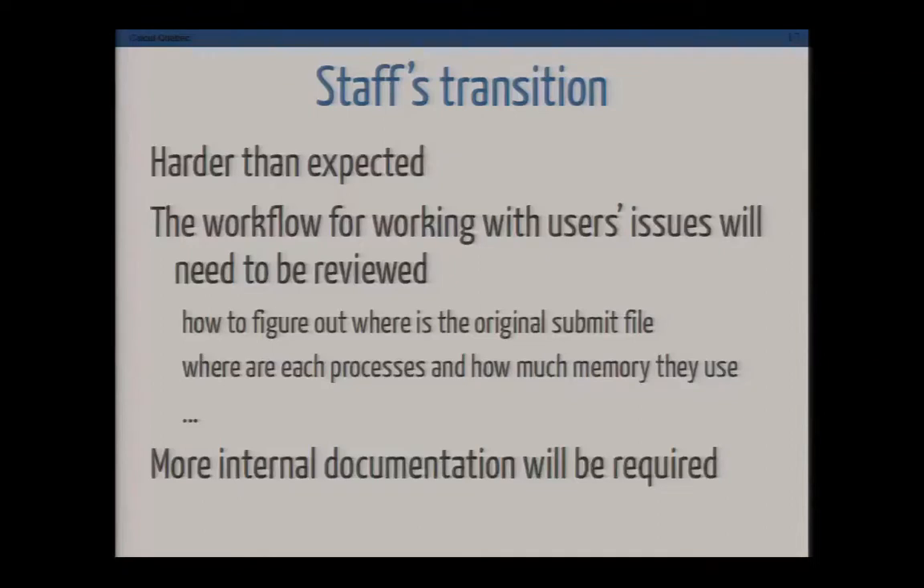The staff transition is the part we had forgotten about, and this one is going to be very hard. Our analysts who work with the researchers — all the support staff — are currently having to re-learn the whole workflow of working with users: looking at the queue, determining where a job was launched from, what submit file was used, and what machine the job is running on and the state of all processes. People are often having a hard time figuring out how it works, so we need to do more internal staff training to finish that process.